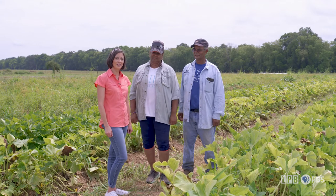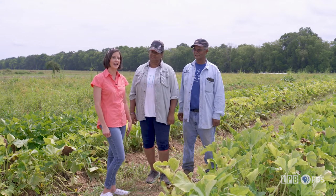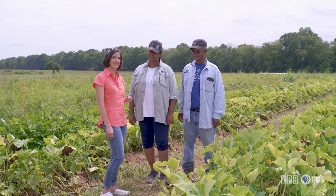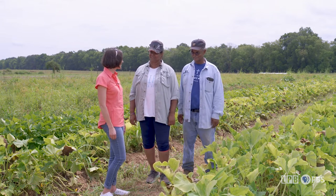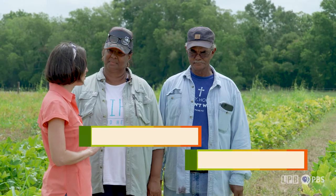We're here at Cheniere Farms in Opelousas, Louisiana, and I'm here with Betty and John Cheniere. They're the owners of the farm. I would love to know how you got into farming.